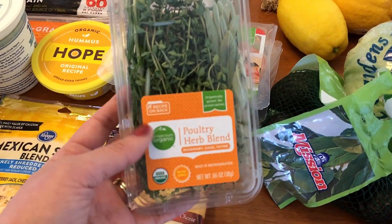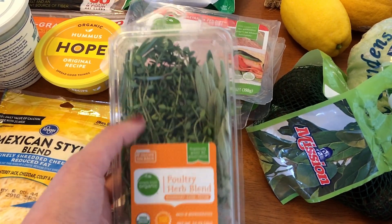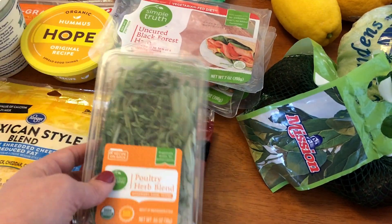This is going to be for the herb marinated chicken — it's just a poultry herb blend. It has rosemary, sage, and thyme. So I'll just marinate the chicken in these herbs and then just grill it up.